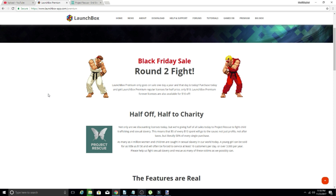It's pretty sweet that LaunchBox is donating to them half of the money that they bring in today. So we got the sale, we got the charity — great that they're doing that. If you want to look at the features of LaunchBox and what exactly you're getting, you could check it out. The link will be in the description as well for this sale.